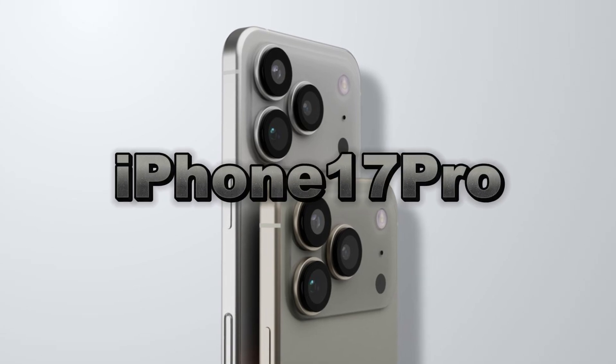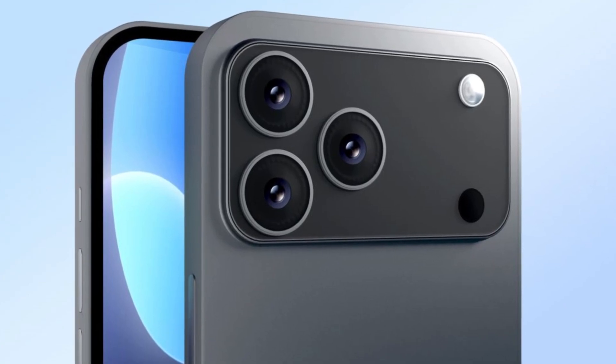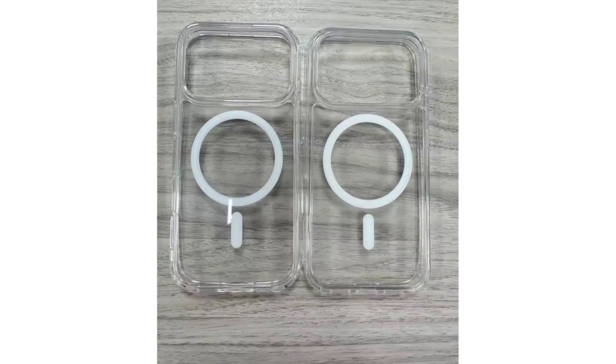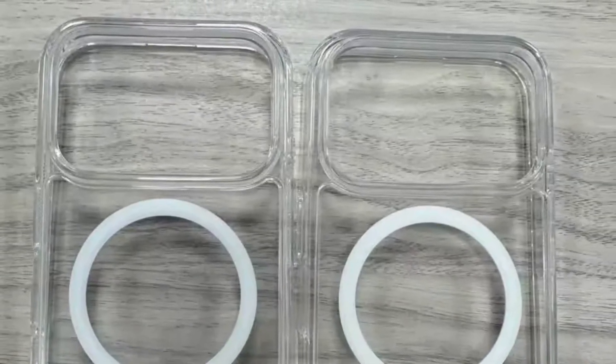Leaks and case renders for the iPhone 17 Pro have been showing up everywhere. The most noticeable change is that wide, horizontal bump on the back. Clear protective cases for the upcoming model were recently shared by leaker Sonny Dixon, and they give away a lot. The opening for the camera is much wider than what we saw in iPhone 16 Pro cases, so the chances of this new design being real are pretty high now.